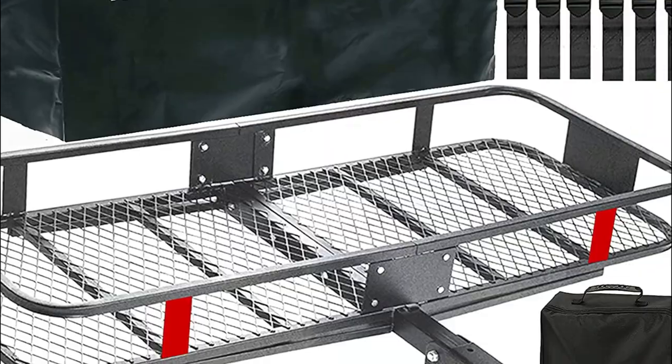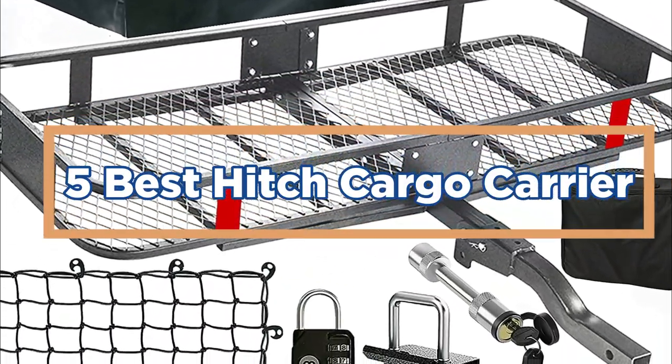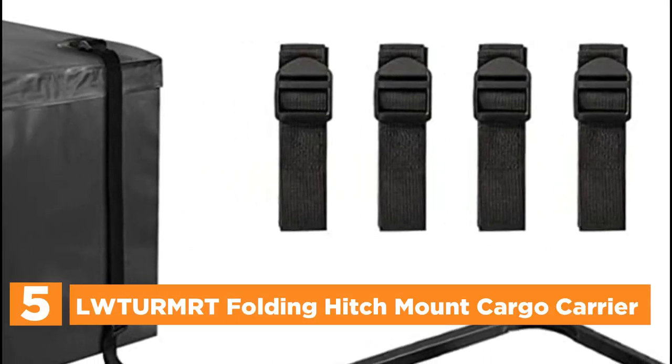In today's video, we will show you the top 5 best hitch cargo carriers. So, let's get started. Starting our list at number 5, the Lutermert Folding Hitch Mount Cargo Carrier.